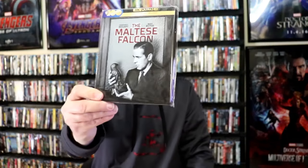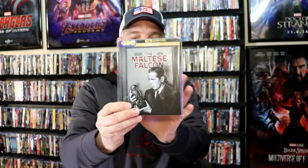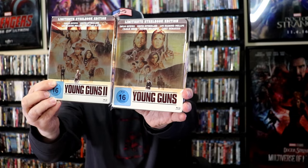Next up, I'm going to show you some of the international steelbooks I picked up this year. They had some really great releases, especially for the Warner Brothers 100. They did a really nice release for the Maltese Falcon — I really enjoyed this steelbook; it is highly embossed. When you turn it over to the back side, it has reverse artwork that's also embossed. Another great one with great looking artwork is the Fifth Element 4K release — beautiful, very colorful. One I got recently is the Young Guns and Young Guns 2 steelbooks. I really love the artwork on these — great looking artwork for Young Guns.